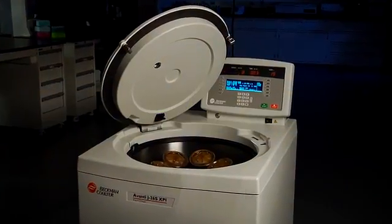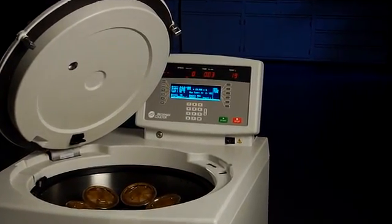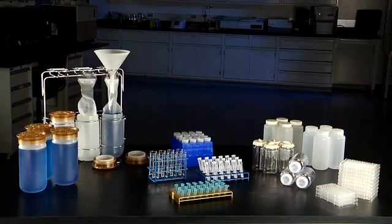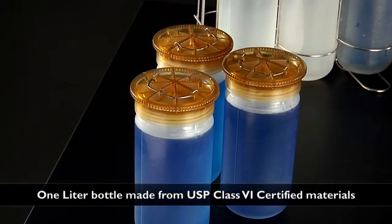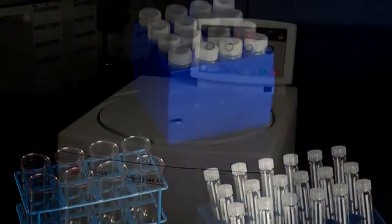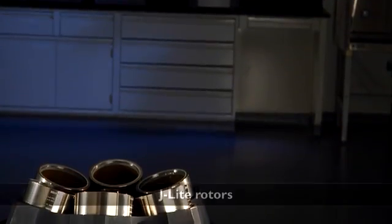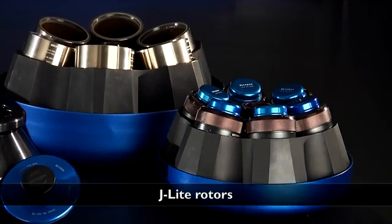We have designed the Avanti J26S series as a total system, complete with rotors, labware, and application versatility. The expansive J26S rotor selection affords a wide range of applications — from high-throughput bioprocessing of up to 6 liters in a single run with our 1-liter bottles, to fast microplate-based preparation with samples as small as 1.8 milliliters, to high G-force purification of subcellular fractions. Our exclusive J-Lite rotors improve efficiency by increasing G-force on the run and reducing run time by up to 50%.